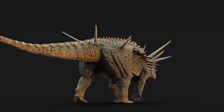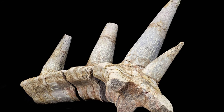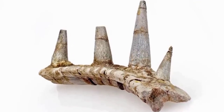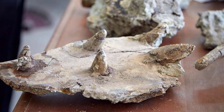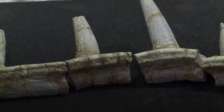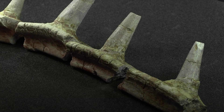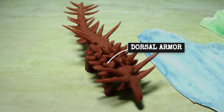Layer by layer, Spicomelus reveals a body plan that reads like a catalog of evolutionary improvisation. Along the shoulders, blade-shaped spikes jut outward, each anchored deep into the bone, forming a serrated barrier above the forelimbs. Moving down the flanks, the armor becomes even more elaborate. The hips carry the longest upward-pointing spikes ever found on any dinosaur — each one a solid shaft of bone, angled sharply skyward, the largest measuring over 70 centimeters. These hip spikes form a paired array, each side mirroring the other, creating a formidable barricade against any attack from above.